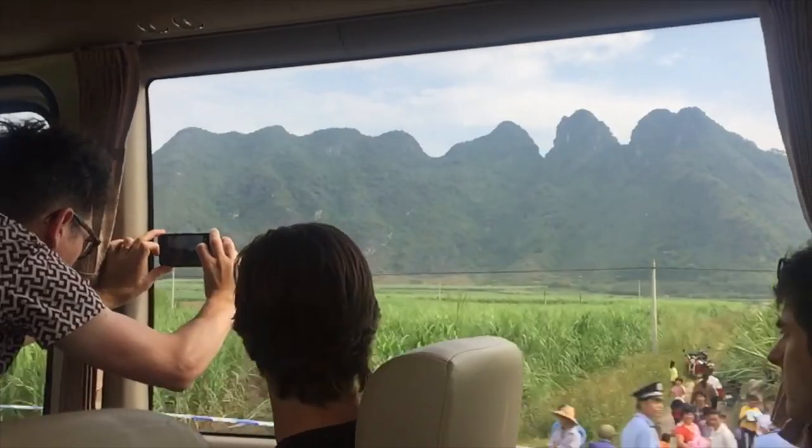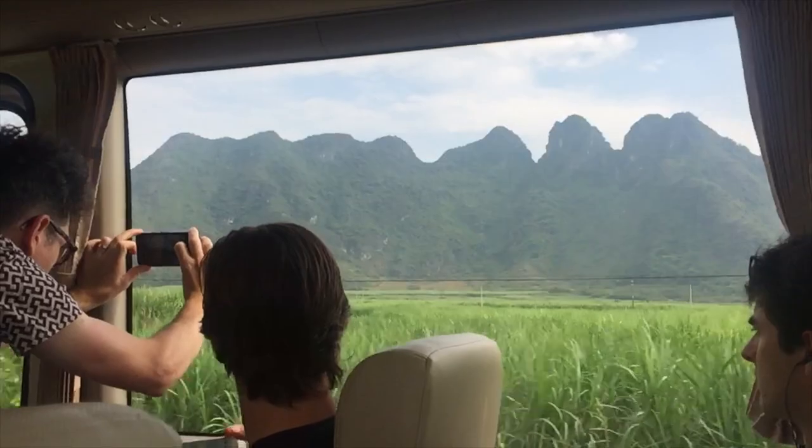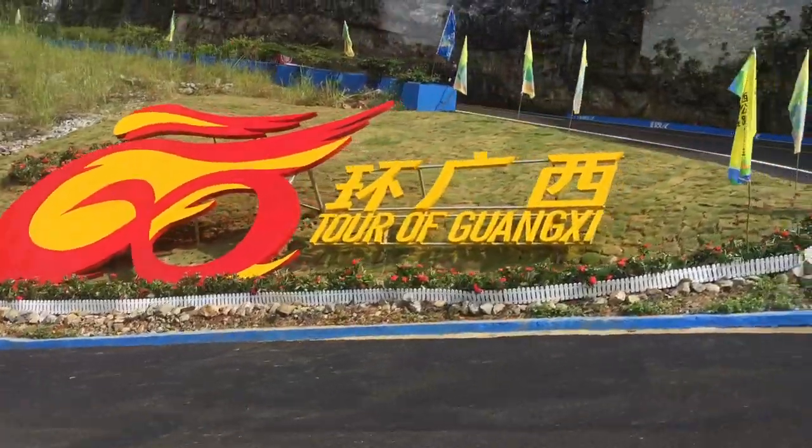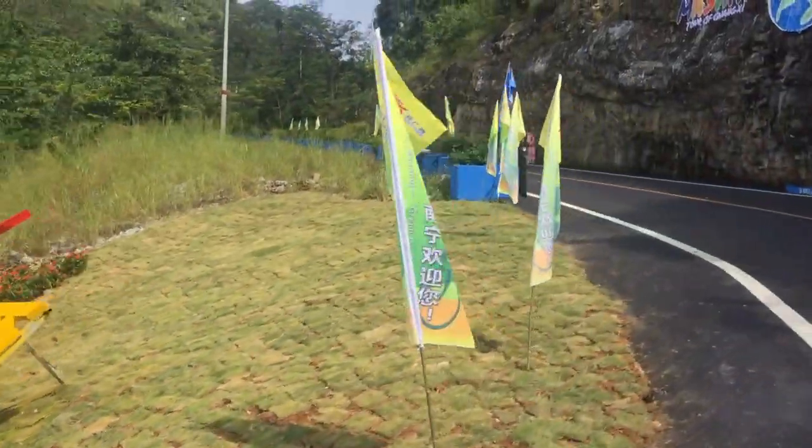We've had three days in the big cities of Guangxi, but today we're getting a chance to see how beautiful this province really is. We're up here at the Nong La scenic spot for the end of Stage 4, the queen stage of the race with a three-kilometre climb to end things. And as you can see behind me, it is truly stunning up here.